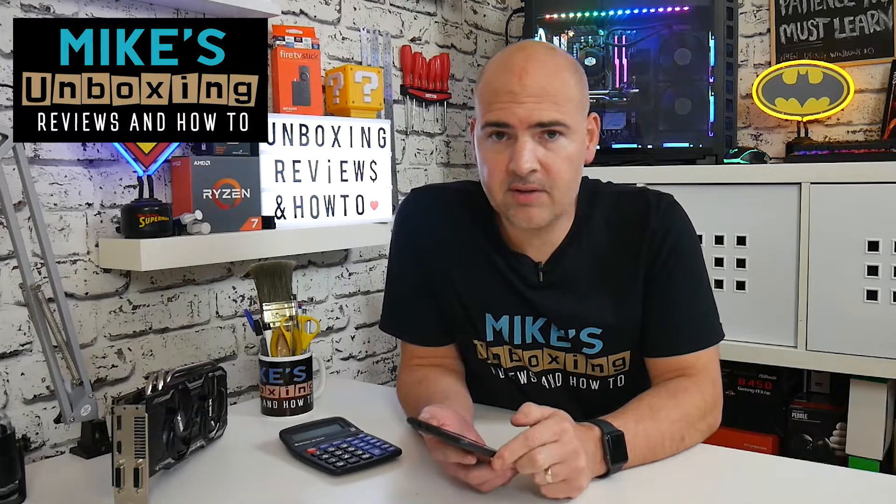Hi, this is Mike from Mike's Home Boxing Reviews and How To, and today we're going to look at 15 apps you should definitely uninstall if you're running Android. Keep watching to find out more.